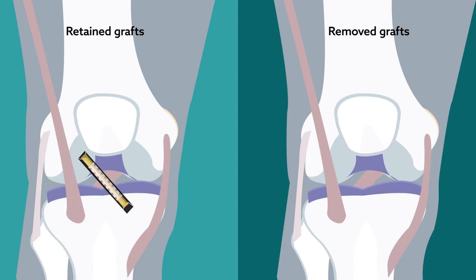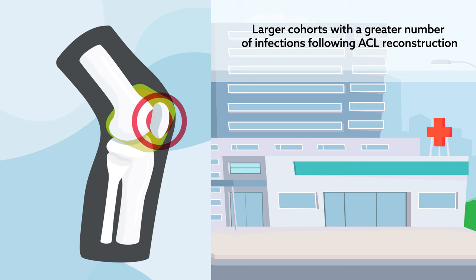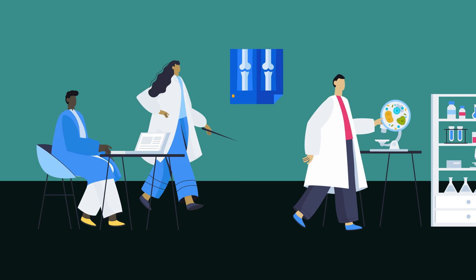Larger cohorts with a greater number of infections following ACL reconstruction are needed to identify factors associated with graft retention versus removal. These and other future findings could provide clinicians a clearer picture of the risks that predispose patients to infection after ACL surgery.